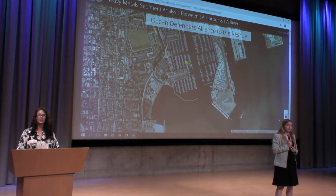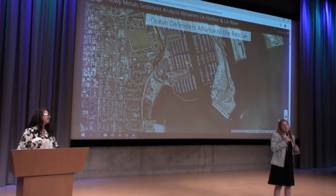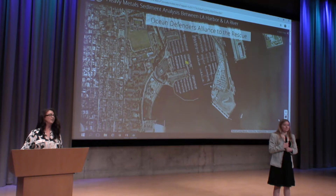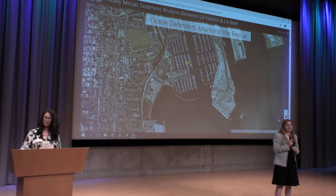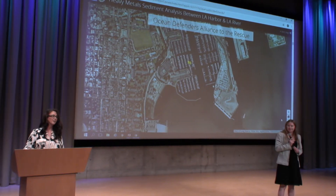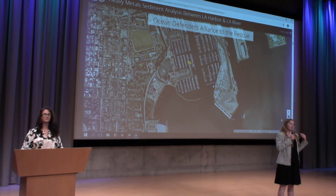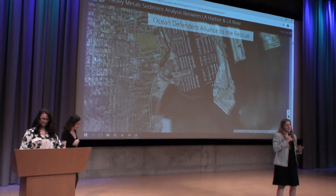The Ocean Defenders Alliance was happy to work with us, but they didn't have a Van Veen grab. I found one from Flint Scientific that was under $250, so I ordered it and paid for expedited shipping so it would arrive the day before our charter. When I checked on the order three days out, I was told they forgot and had sent it UPS ground — there was no way it would get to us in time. So we decided to follow the engineering design process to make our own sediment sampler.